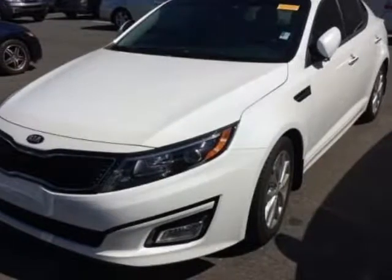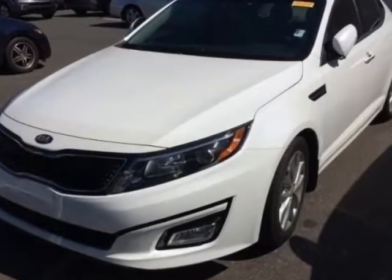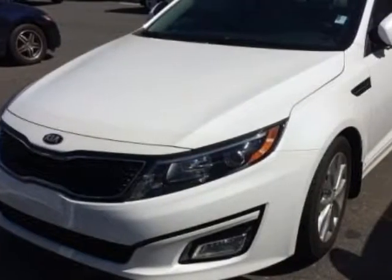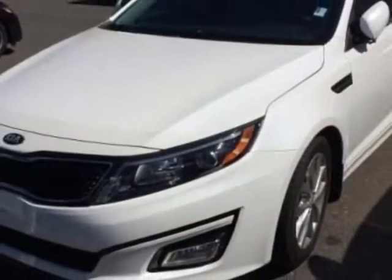Take a look at this 2015 Kia Optima. Carfax has certified this Optima as having one owner. This Optima has just under 16,500 miles. For your protection, a service contract is available.